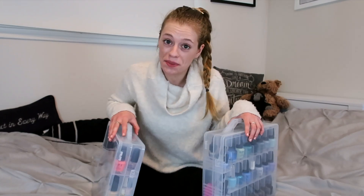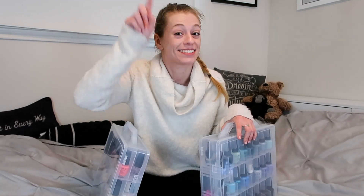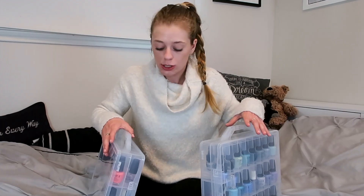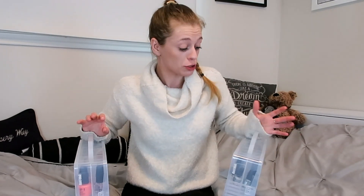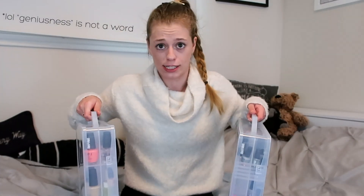I will link these up in the description below. Each one has a capacity of 48 regular-sized bottles, so these hold a lot, and they have handles which is really great. Just to be clear, this is not a sponsored video — I am genuinely just blown away by the simplicity and genius of this kind of organizer.